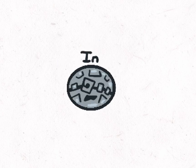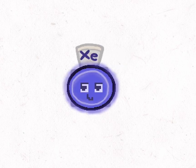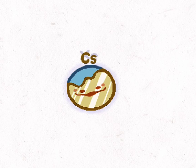Then Cadmium, and Indium, Tin Cans, Antimony, then Tellurium, and Iodine, and Xenon, and then Cesium, and... Barium is 56.